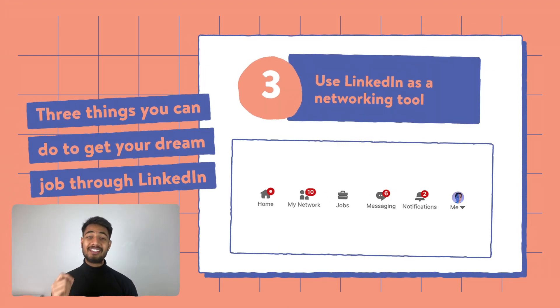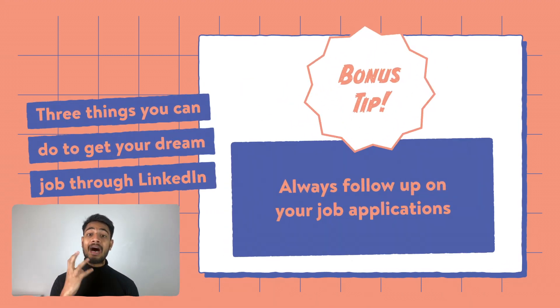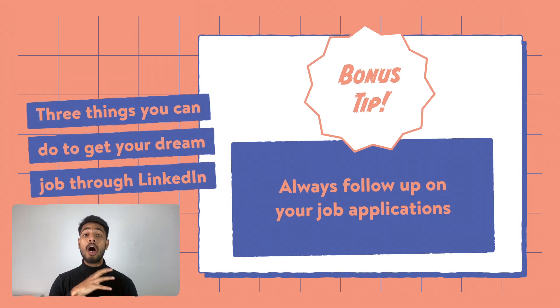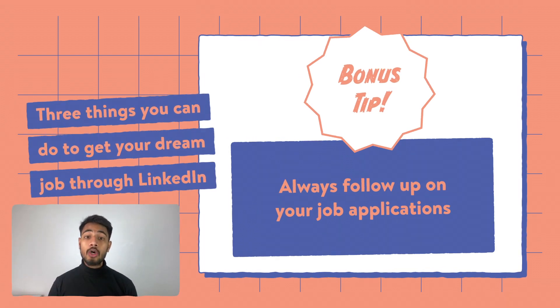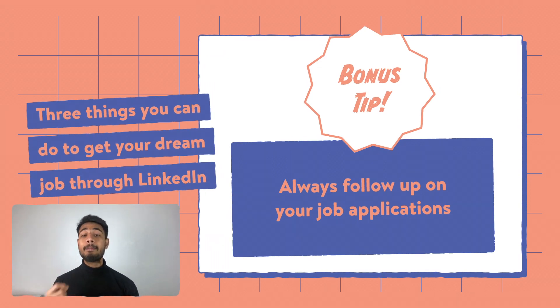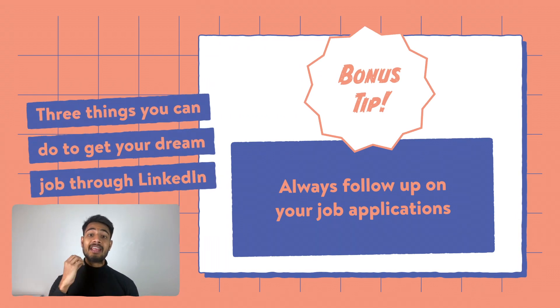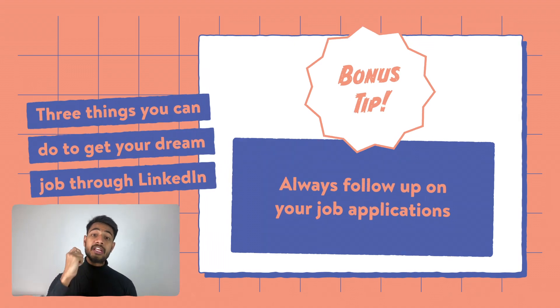Because you've watched this far, here's a bonus tip: follow up after you have applied for a job. When somebody is hiring, they receive hundreds of applications and not a lot of people actually follow up. When you do follow up, the recruitment manager gets to know that this person is determined, hard-working, and really wants to work there — which is again going above and beyond what most people do while applying.